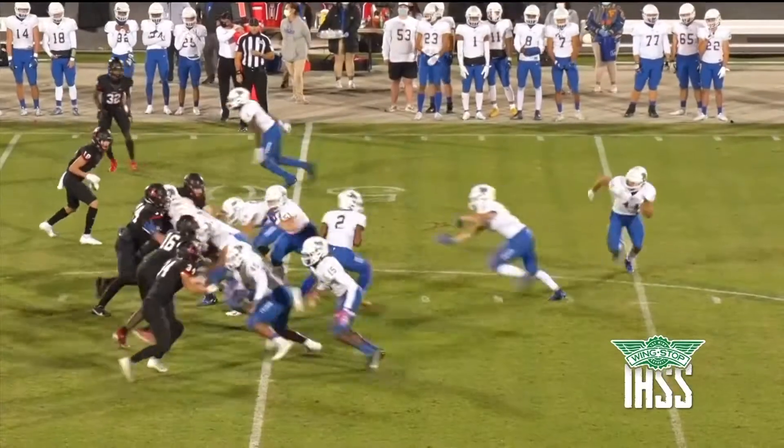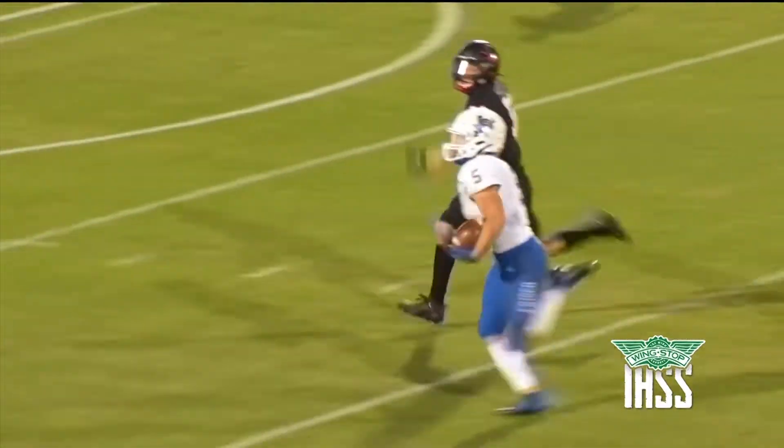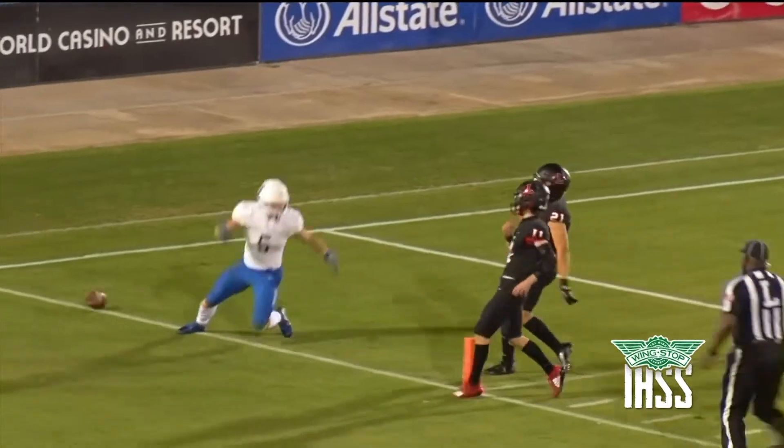Frisco had the ball first, and they scored first on a 49-yard run by Bradford Martin. Not an easy play here, but it was worth it. The Raccoons had a 7-0 lead just a couple of minutes into the game.